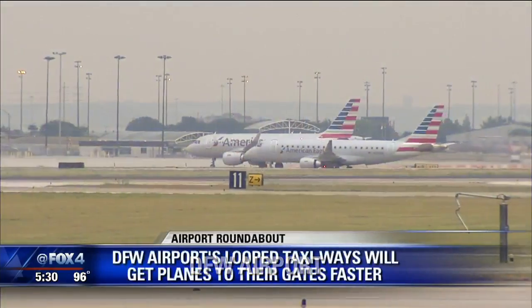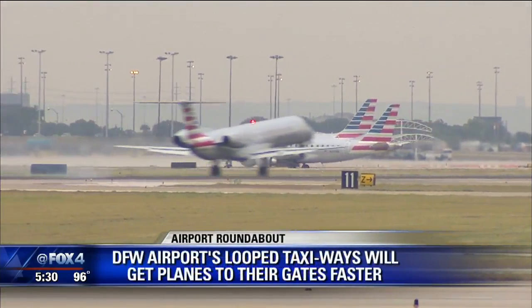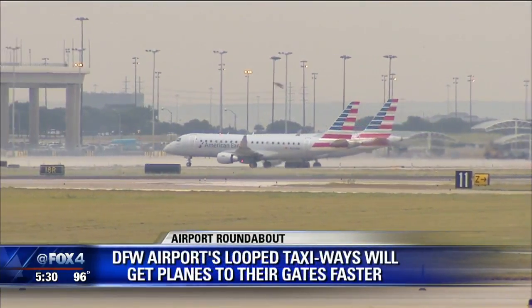The CEO of the airport today said that DFW Airport is growing at a faster rate now than it has in the last 15 years. So to accommodate all of these extra planes coming in and out of its seven runways, it is making things easier for the pilots to get from the runway to the gate.